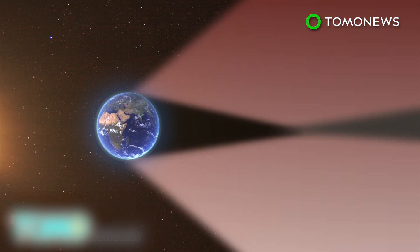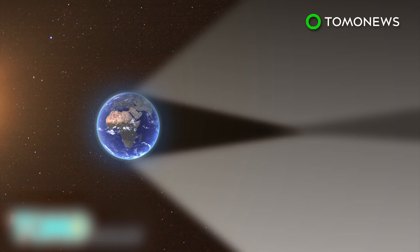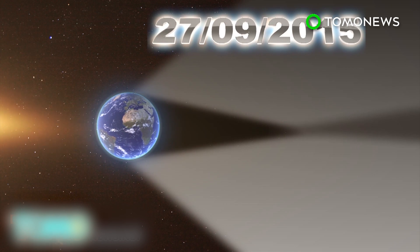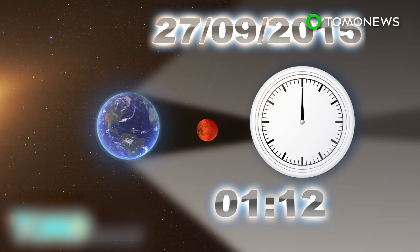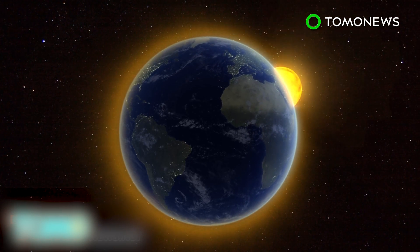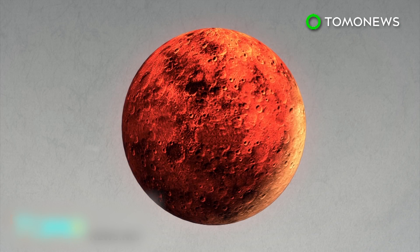The Earth's shadow is made of an outer part called the penumbra, a darker central part called the umbra, and the antumbra, a partially shaded area beyond the umbra. On September 27th, the lunar eclipse will be total, meaning the moon will completely enter the umbra for one hour and 12 minutes. The moon won't turn completely dark — rather, it will turn reddish as it's hit by sunlight bent by the Earth's atmosphere, a phenomenon known as a blood moon.